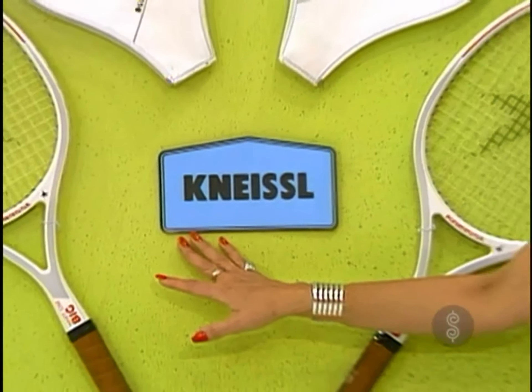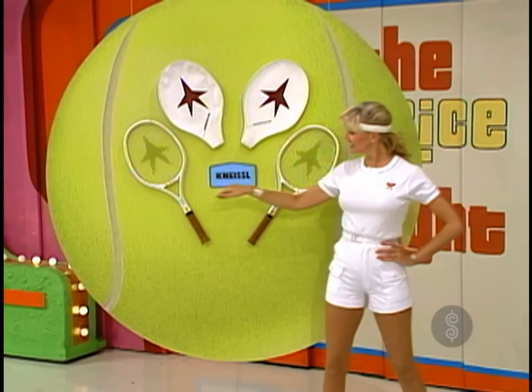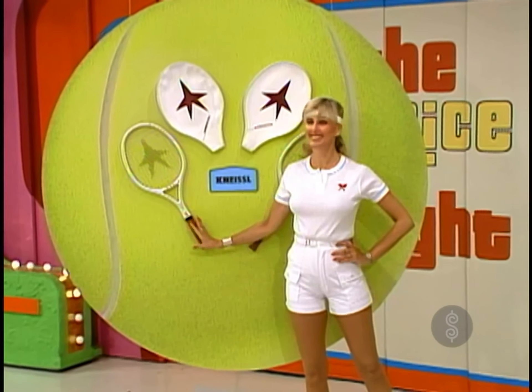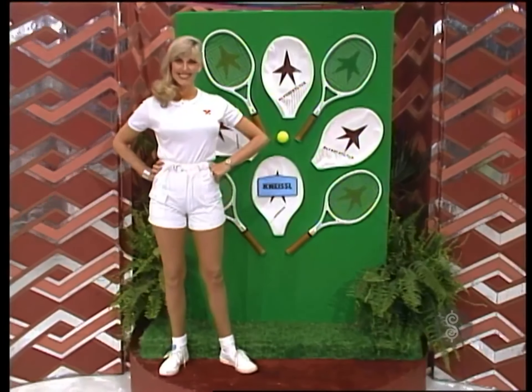From Kinesil, the White Star — big and oversized racket with 40% larger hitting surface. Constructed with graphite, Kevlar, and fiberglass for responsive feel and maximum durability from Kinesil. Four tennis rackets.